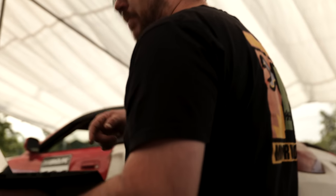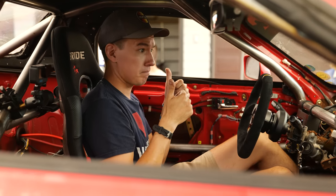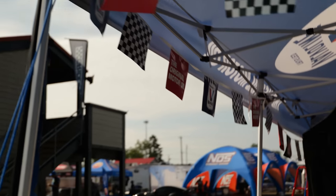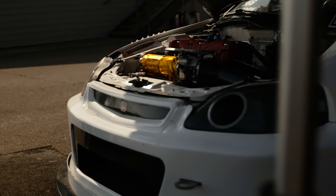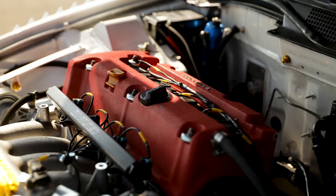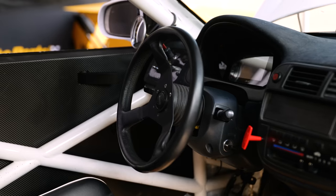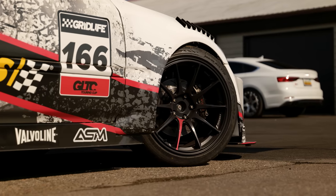We want it to make 220 right now on pump gas, and then on E85 we would like it to make 230, but we're just checking 93 right now. First practice session — we're going to go feel out the track, see how the balance of the car is. Since we didn't have a proper testing session at NJMP, we've got to basically test it all in this one session here. Hopefully the car works and we'll be good to go for qualifying.